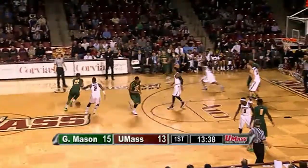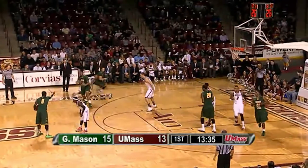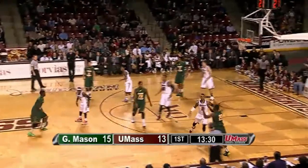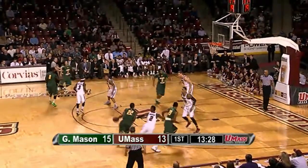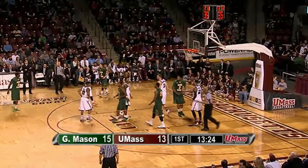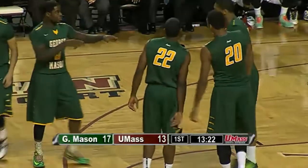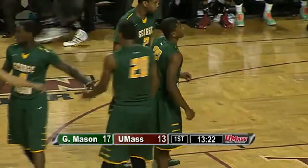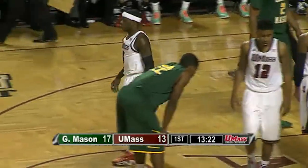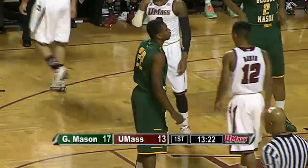Minutemen get back-to-back threes and trail 15-13 with 13:35 left. Marquise Moore shot over Bergantino is good — count it and a foul. And the freshman Marquise Moore with a nice take to make it 17-13. Bergantino fouled him on the shot. Chaz has got to be more careful — Maxie got caught too low on the post and got the foul. Tyler's got to step up more and get up to the three-throw line.